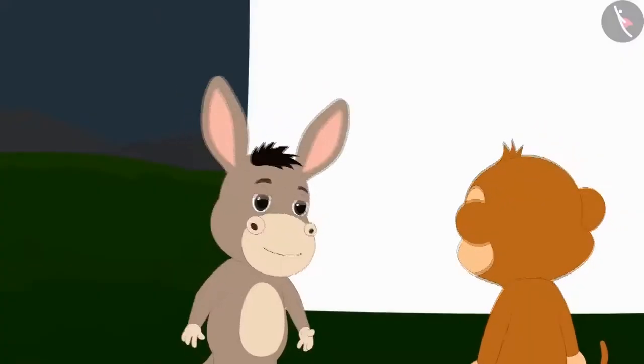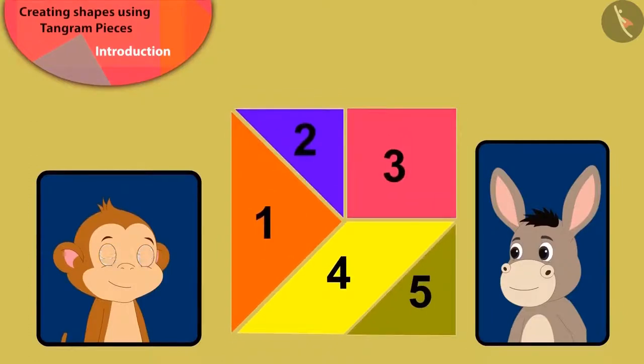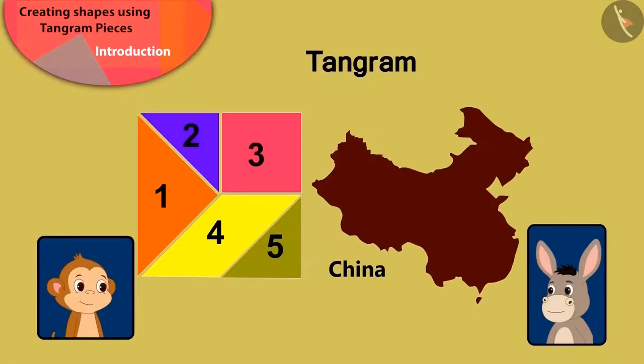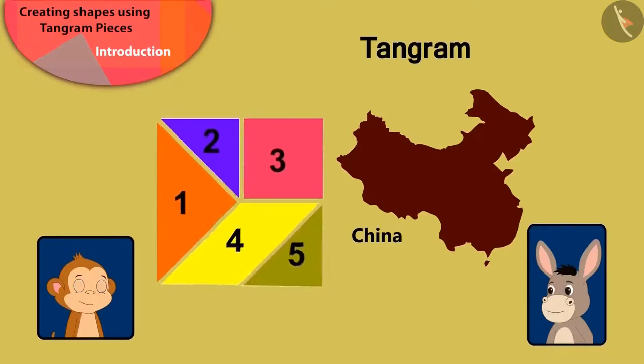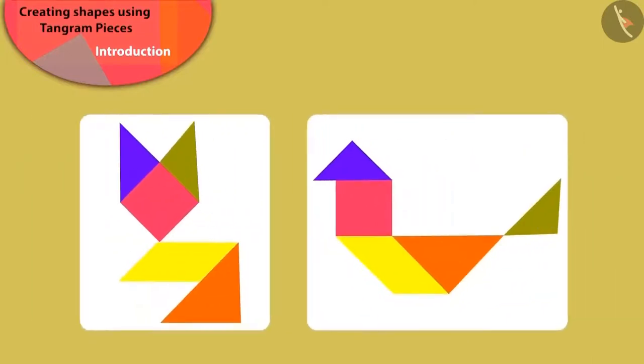Bholla asked him about the pieces of paper. Babban told Bholla that five pieces of paper make a square in this way. We know this by the name of Tangram. Tangram is a unique puzzle made in China, which is made of different shapes. With just these five pieces of Tangram, we can make various different shapes. Children, here we can see both the shapes made by Babban.